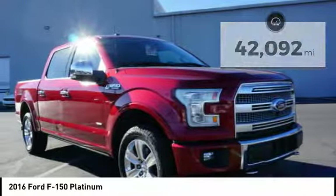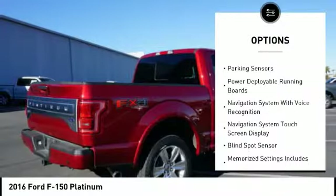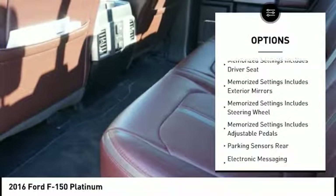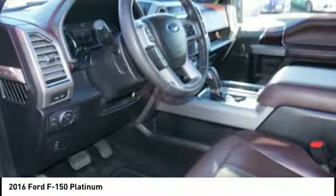Here are some of this vehicle's great options: power driver's seat, steering wheel and audio controls, power passenger seat, remote engine start, navigation system, keyless entry, backup camera, heated seats, traction control, and stability control.